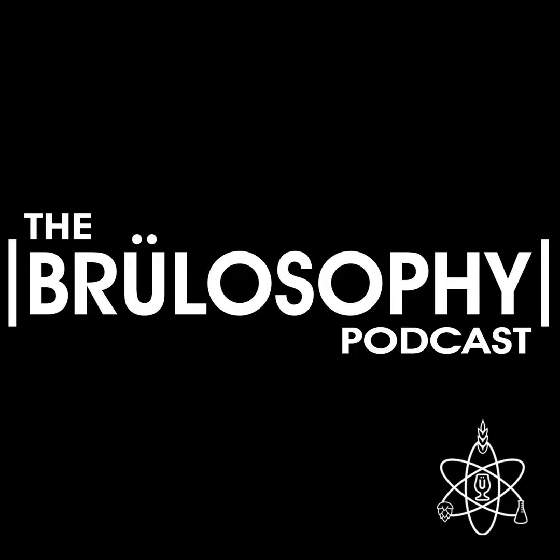I strongly urge all of our listeners to check out everything Imperial Yeast has to offer and let them know that you appreciate their support of the Brewlosophy podcast while you're at it. All right, on to the show.